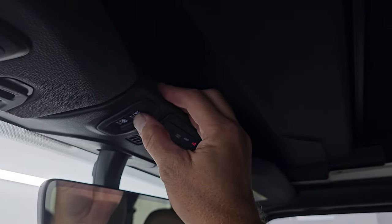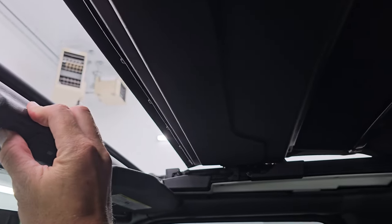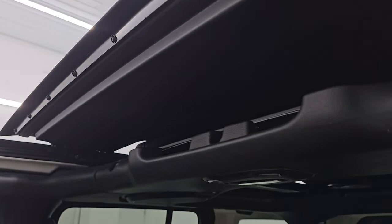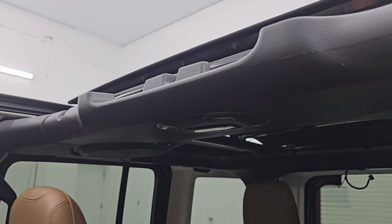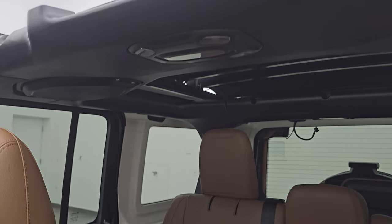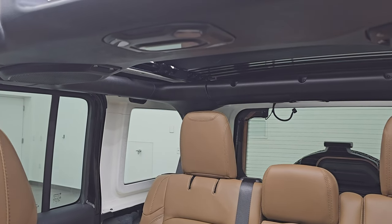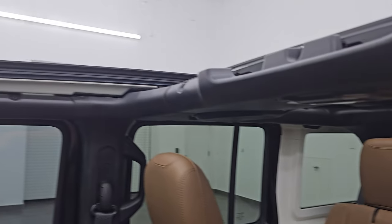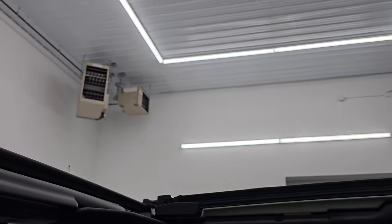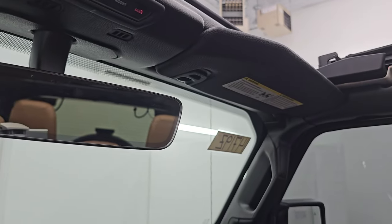You get the SOS buttons, auto-dimming mirror, and HomeLink buttons for your garage door, security, and lighting systems. Let's open up the Sky One Touch top — it takes about 18 seconds. You can see that works nicely. You can see the sky above you, which is pretty cool to have on demand.